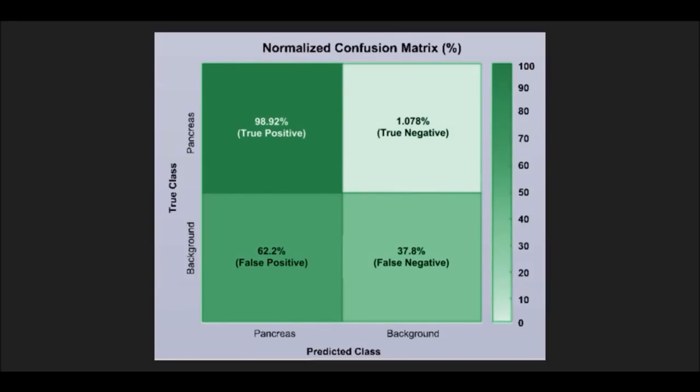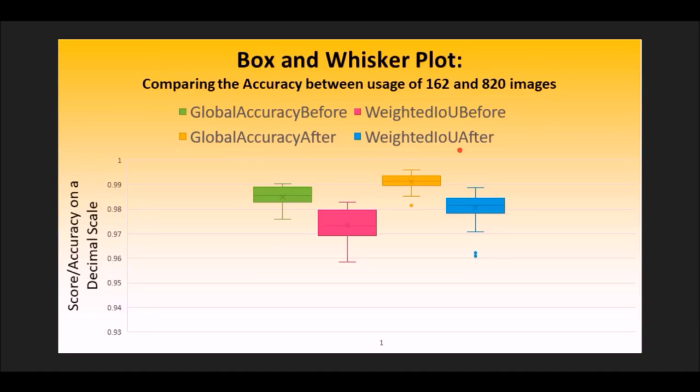I use various statistical techniques such as the confusion matrix, ROC curve, and box and whisker plot to ensure my innovation gives highly accurate results. Overall, my tool achieved a global accuracy of 98.4%. With PCDLS, radiation dosages for patients can be decreased, and with accurate treatments, many lives can be saved.